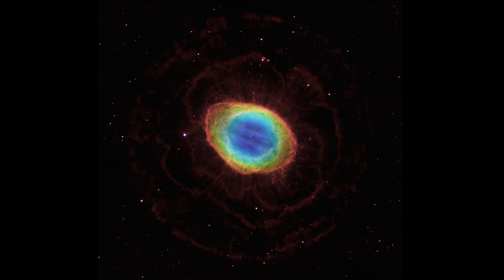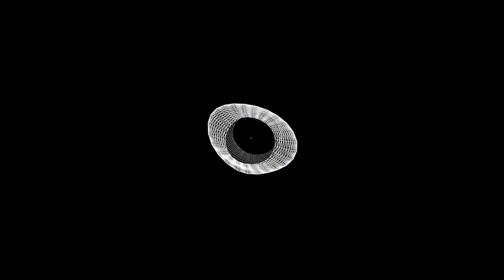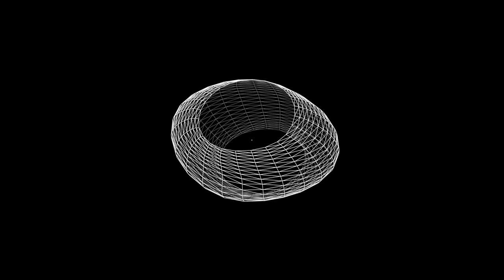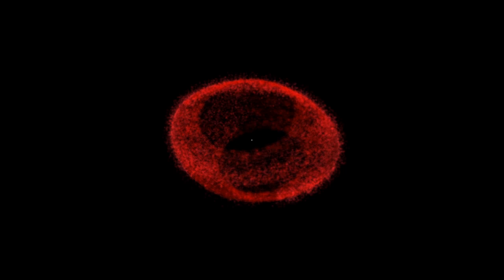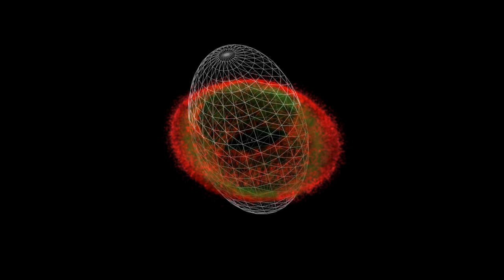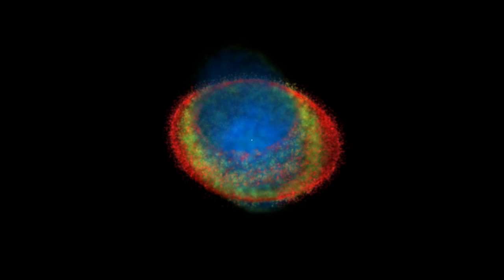The nebula turns out to have a much more complex shape than we can see from Earth. The main structure of the nebula is a broad ring of nitrogen — that's the red ring you see. Hotter oxygen gas is seen here in green and fills the interior. What's even hotter still is helium, seen here as blue oblong lobes perpendicular to the nebula's main structure.